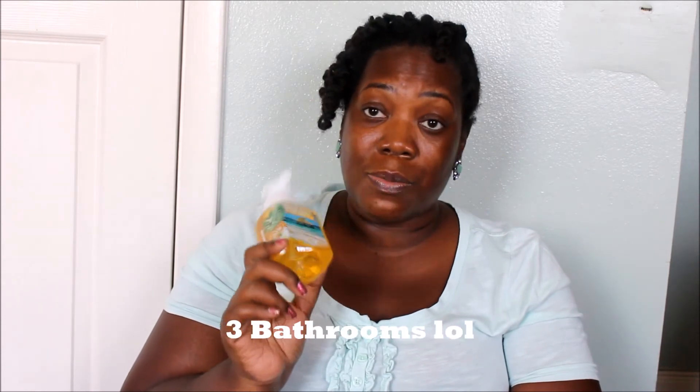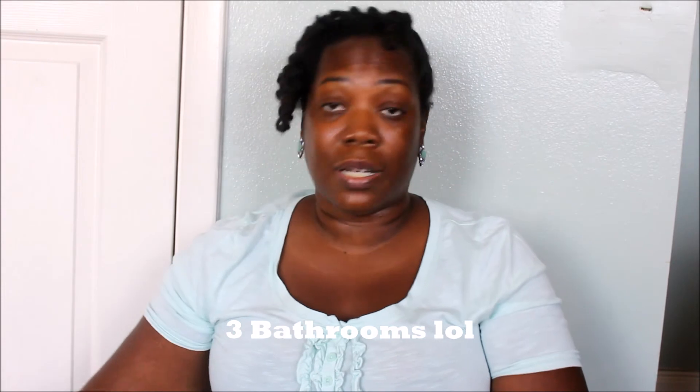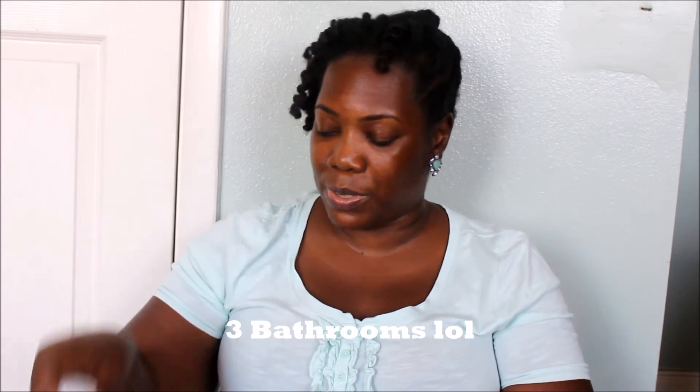And then we have Island White Pineapple. This one is okay, but I just picked it up anyway because I'm not too picky when it comes to hand soaps — I have two bathrooms and a kitchen that need hand soap. So I don't care, it's gonna get used up. That one was okay.